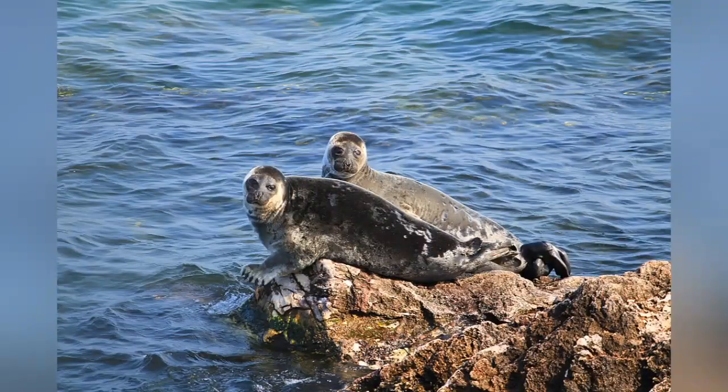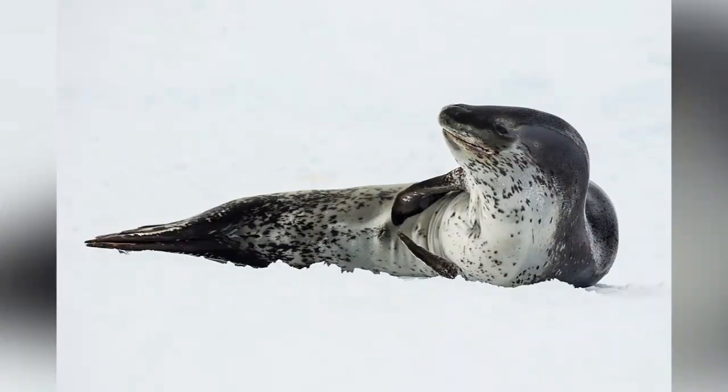Most pinnipeds live in saltwater, but a few can also survive in freshwater. The Baikal seal, found at Lake Baikal in Siberia, is the only pinniped that lives exclusively in freshwater. All pinnipeds are carnivores. They enjoy feasting on fish, squid, krill, shellfish, and birds. The leopard seal has even been known to eat other seals.